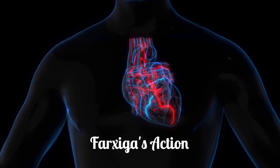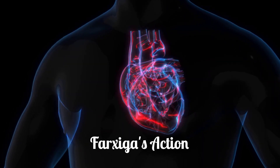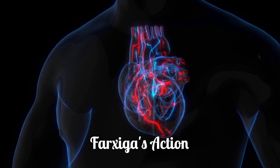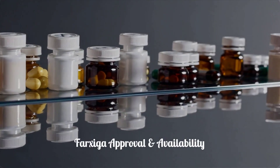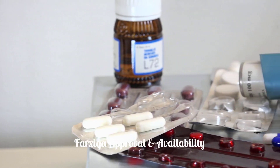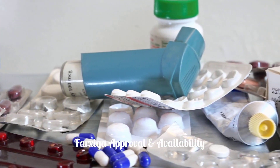This influences physiological functions, lowering heart preload and afterload, down-regulating sympathetic activity, and decreasing kidney pressure. Farksega received FDA approval on January 8, 2014. Currently, there is no generic version of Farksega available.